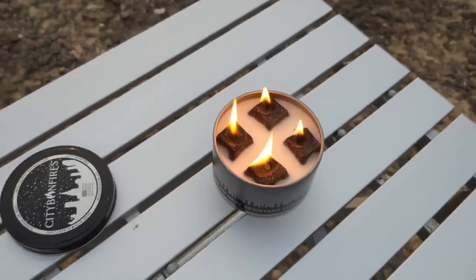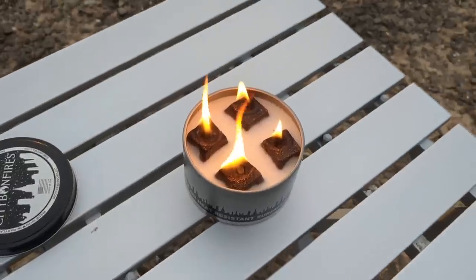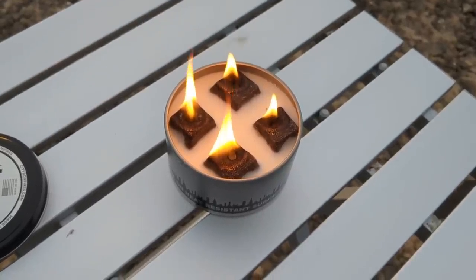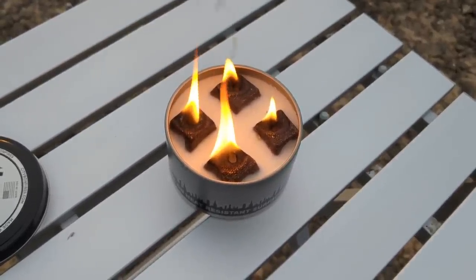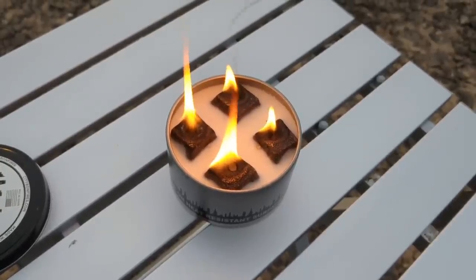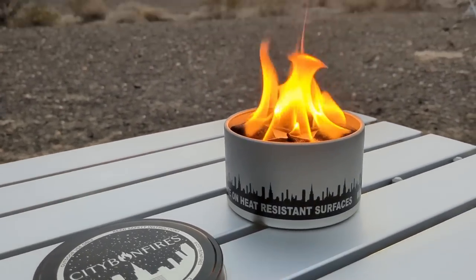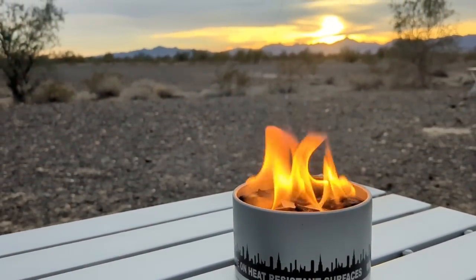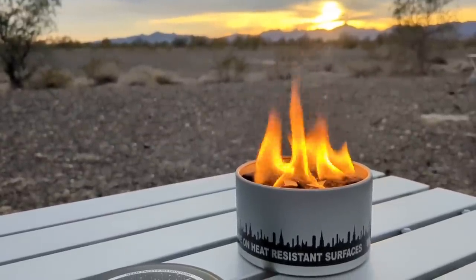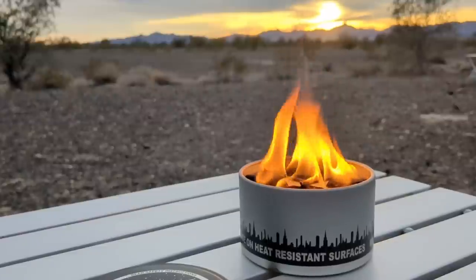City Bonfires comes from a small business based out of Maryland, created by two dads who got laid off during COVID. I got four of these bonfires for Christmas and thought tonight would be an excellent night to try one out watching the sun go down in Quartzsite. We got fire, y'all! When it's time to put out the fire, all you have to do is put the lid back on. It's even food safe, so you can make s'mores or whatever you want over these flames. Look at these flames — this is impressive! With the sunset in the background, it looks like a movie! I'm really excited about this for my simple, minimalist van life, especially because I'm limited on space.